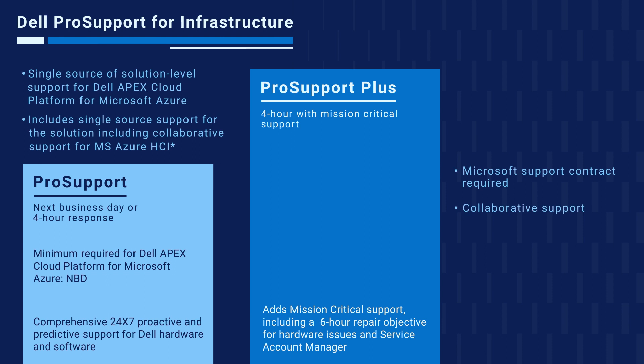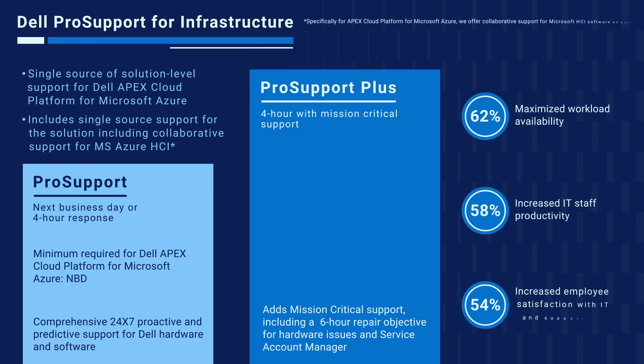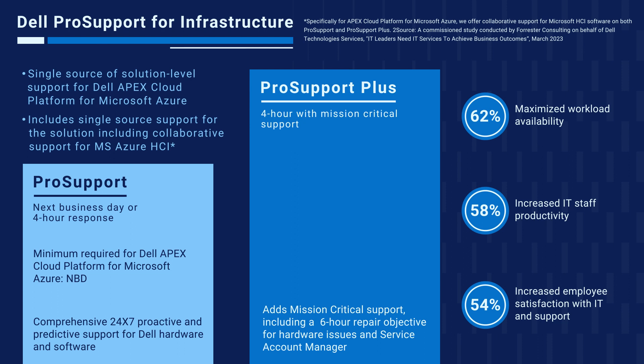For Apex Cloud Platform for Microsoft Azure, we offer collaborative support for Microsoft HCI software on both Pro Support and Pro Support Plus. This is different from most products, where limited third-party support is only available with Pro Support Plus. According to a commissioned study conducted by Forrester Consulting on behalf of Dell Technologies Services, the top three benefits reported for support services are maximized workload availability, increased IT staff productivity, and increased employee satisfaction with IT and support.